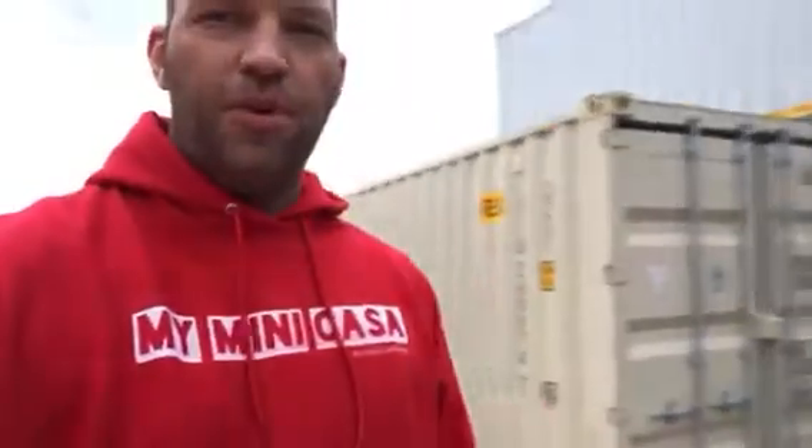Hi, this is Aaron Peterson with My Mini Casa. As we go into 2017, we're doing a lot of unique things that we didn't do last year. So I just wanted to talk about a couple of those things real quick.